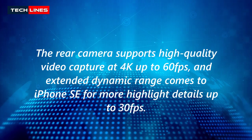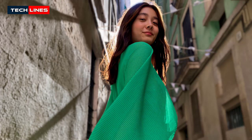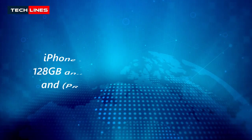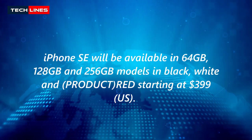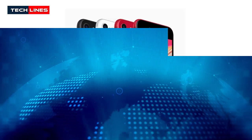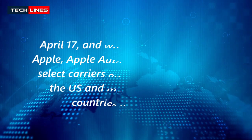The rear camera supports high-quality video capture at 4K up to 60fps, and extended dynamic range comes to iPhone SE for more highlight details up to 30fps. iPhone SE will be available in 64GB, 128GB, and 256GB models in black, white, and red, starting at US$399.